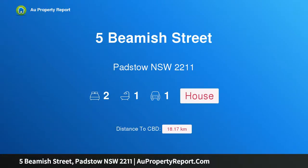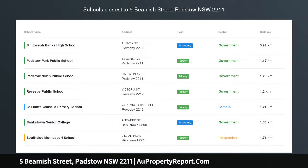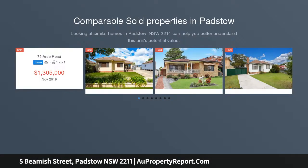I am glad to introduce property 5 Beavish Street, Padstone, NSW 2211. Walk to station, potential duplex site STCA, 15.24 metre frontage, approximately 569 square metres.